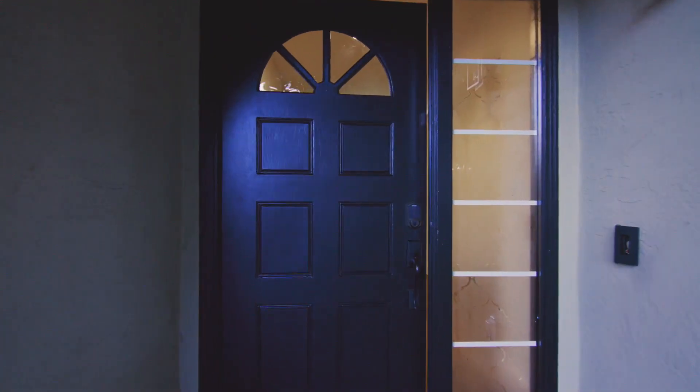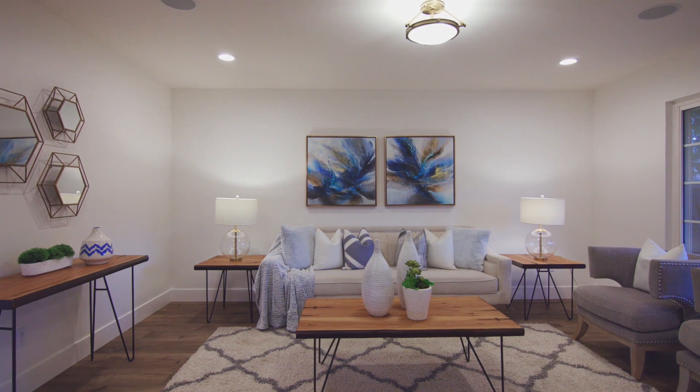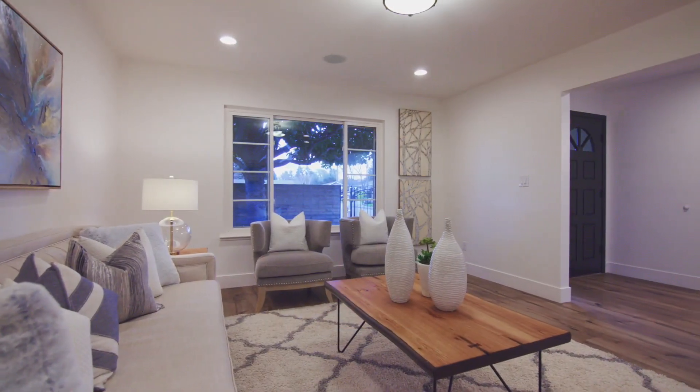As you enter the approximately 1,479 square feet of interior space, you'll find a spacious and bright living room where you can enjoy the company of your guests.